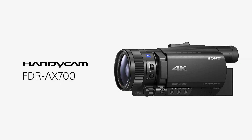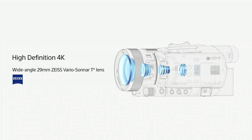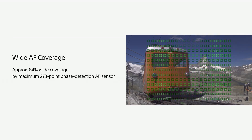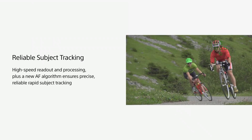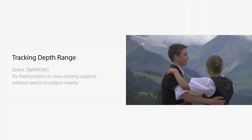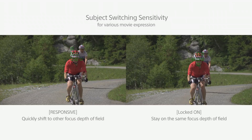The Sony FDR-AX700 is a 4K camcorder perfect for vlogging and travel, with its flip-out screen and large 1-inch sensor for superior video quality. It features built-in Wi-Fi for easy sharing, a 12x zoom, 3.5-inch viewfinder, dual SD card slots, and advanced autofocus. The FDR-AX700 records in XAVC-S with 100 Mbps for 4K and 50 Mbps for 1080p, and shoots full HD slow motion at 120 fps. The BIONZ X image processor ensures crisp images, making it ideal for videographers and content creators.